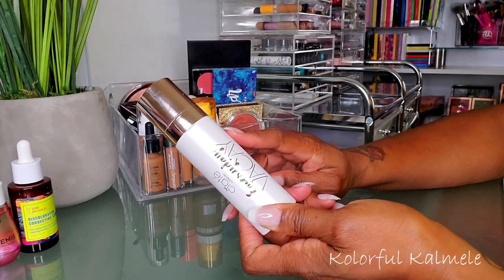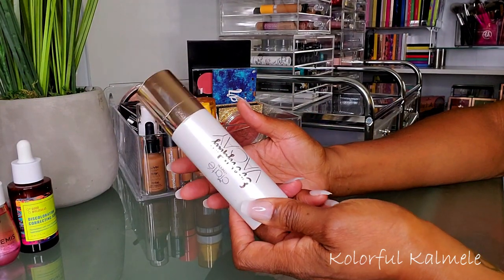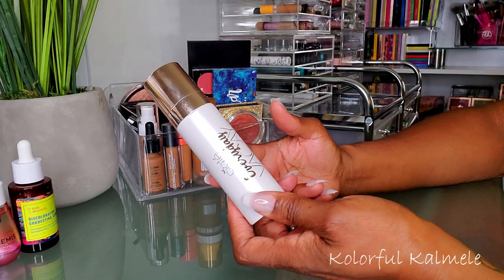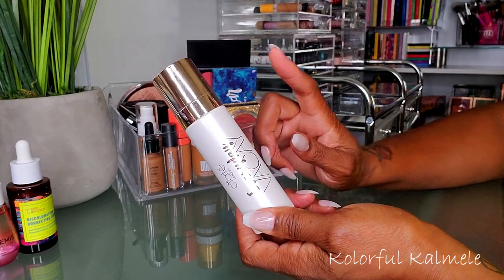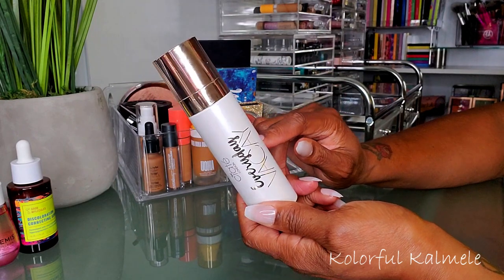I have the Siate London Everyday Vacay setting spray that I got in my Boxycharm. It works well enough as a setting spray — it doesn't do anything that makes me say oh my gosh, this is amazing, but it smells good and works fine. I think I'm going to switch this out and use it again at a later date.